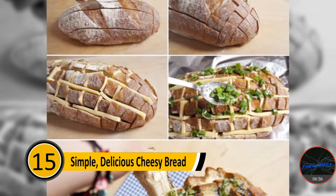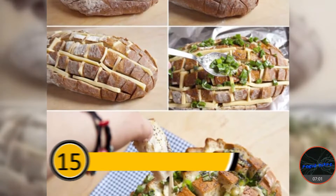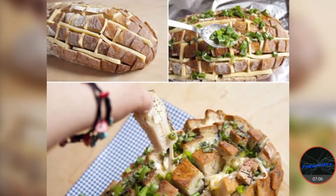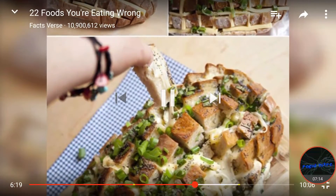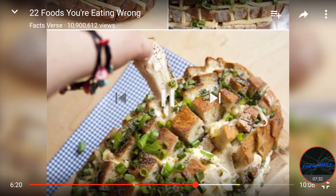Number fifteen: simple, delicious cheesy bread. To make the best cheesy bread, buy a loaf of bakery bread. Cut it in slices going both ways. Next, cut cheese into slices and use it to fill in the cracks. Add herbs to the bread and bake it in the oven. When the bread is done, the cheese will be melted — but honestly, who has the time to do all of that to make cheesy bread? Anyone? Leave your comments. It's an appetizer.